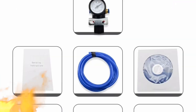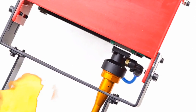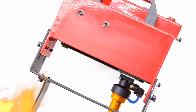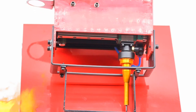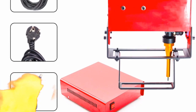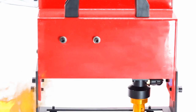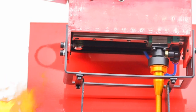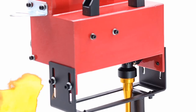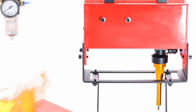Three: User-Friendly Interface. The Portable Metal Pneumatic Dot Peen Marking Machine is equipped with a user-friendly interface that simplifies the marking process. The control panel is intuitive, allowing operators to input and customize the information to be marked, such as VIN codes and chassis numbers. The machine also offers various fonts and character sizes, enabling customization to meet specific requirements. Additionally, it supports both 220V and 110V power supplies, making it adaptable to different voltage settings.